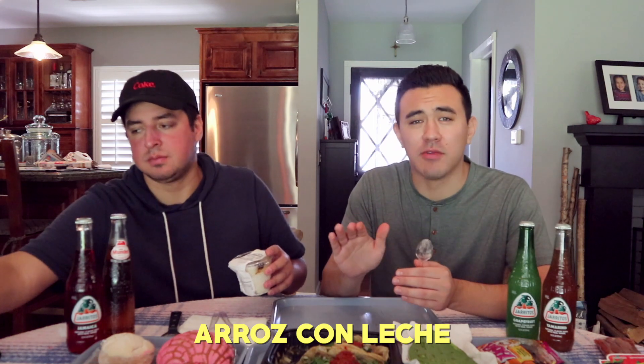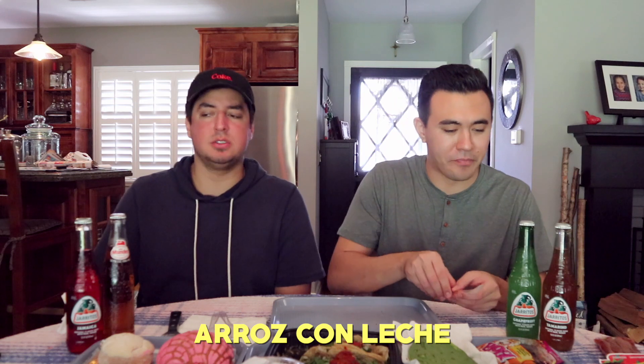Arroz con leche right here. It's not too sweet — I think that's what I like most about it, because sometimes puddings are really sweet and it's just gross. Very thick consistency. It's a delightful bite. Sometimes they put walnuts on them too — I personally don't like them with walnuts. This is very good — give it like an eight out of ten. It's the only rice pudding from Mexico I've ever had, so I think it's the best one I've ever had.